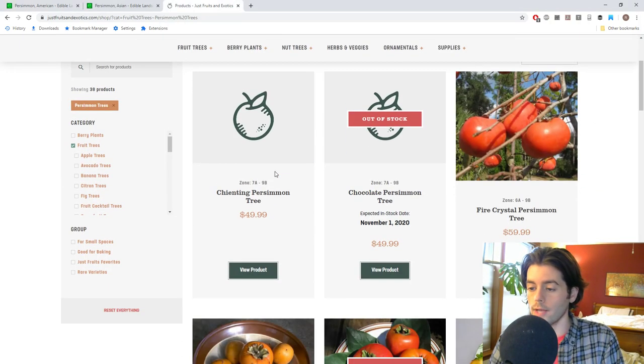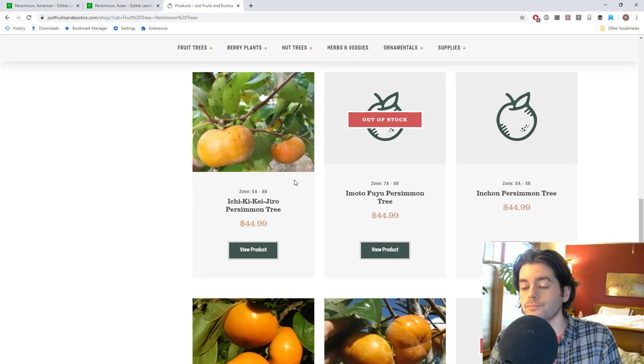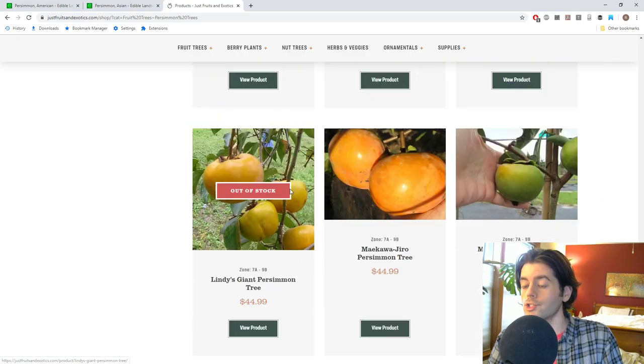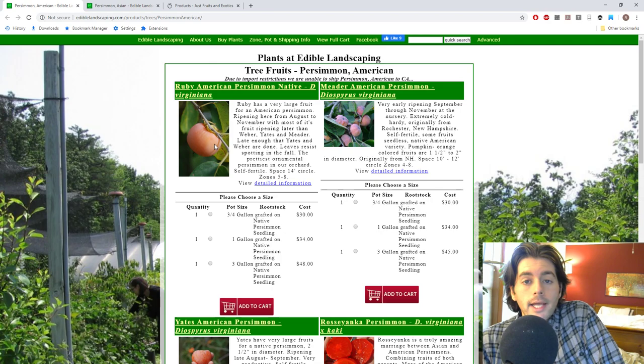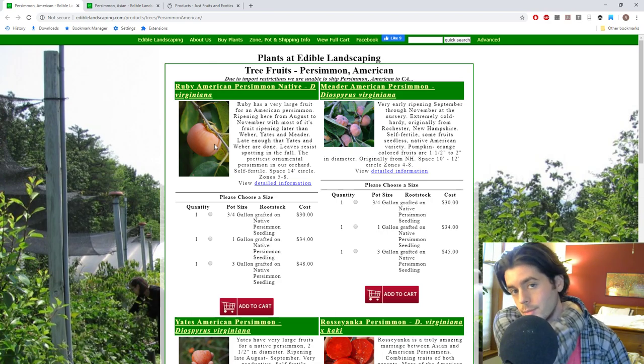My two big recommendations for nurseries are ediblelandscaping.com and Just Fruits and Exotics. They have a really wide variety of persimmons that they have fruited, researched, and put a lot of time into cataloging, finding, and selecting — really choosing the ones that are above and beyond the others. The big reason I'm selecting these two nurseries is that they send you persimmon trees in a container with soil — they ship them as a container plant rather than as a bare-rooted tree.